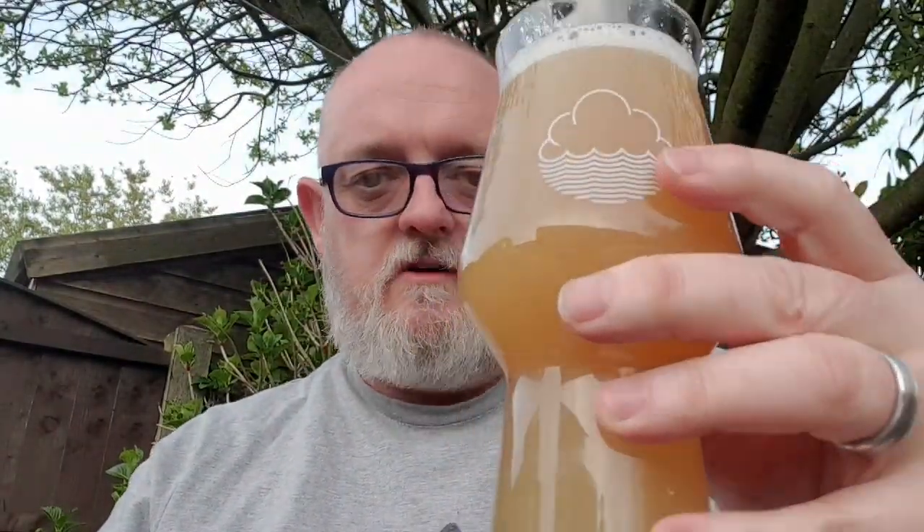Looks good, let's go for it - let's see what we can smell. Oh, loads of fruit, loads of pine, bits of toffee. Big hit of tropical fruit as well: orange, orange peel, grapefruit, grapefruit peel, pineapple, mango, stone fruit, caramel, toffee, butterscotch, vanilla - that's everything. Smells great.